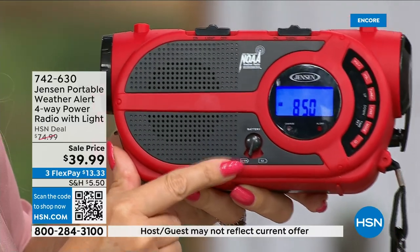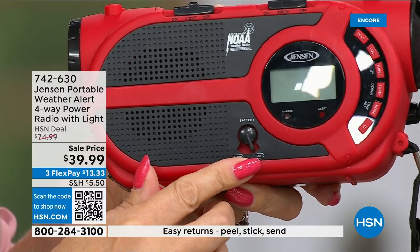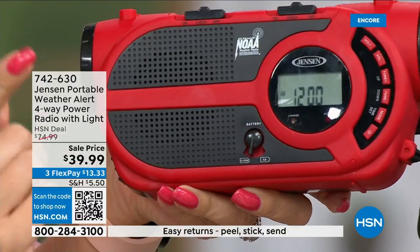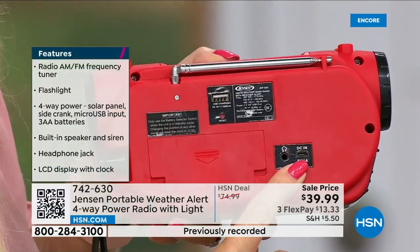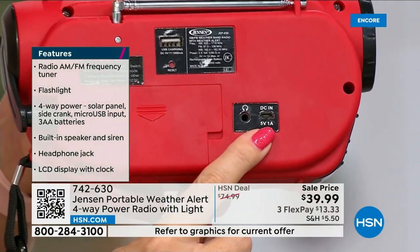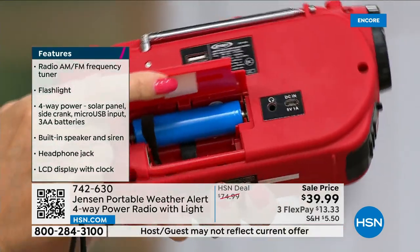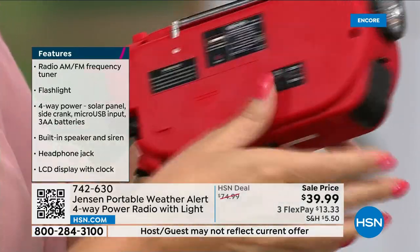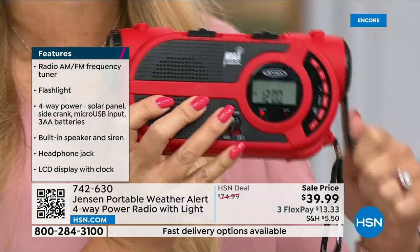There's a little lever here — if you're doing battery power or built-in battery power you simply flip it. You can add three double-A batteries if you want. It has a built-in battery that you recharge via micro USB. So: built-in battery, add batteries, solar panel, or hand crank — those are the four ways to power it.